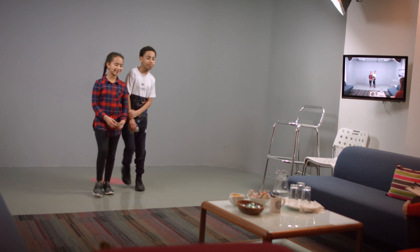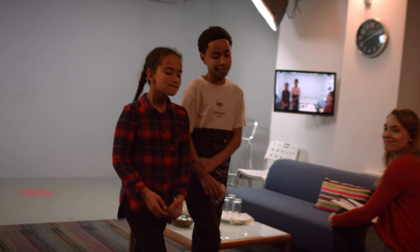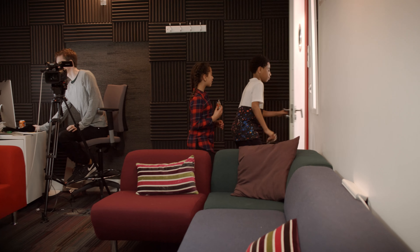Once you have finished, someone in the room will let you know and that's it. You've just done your first audition at Spotlight.